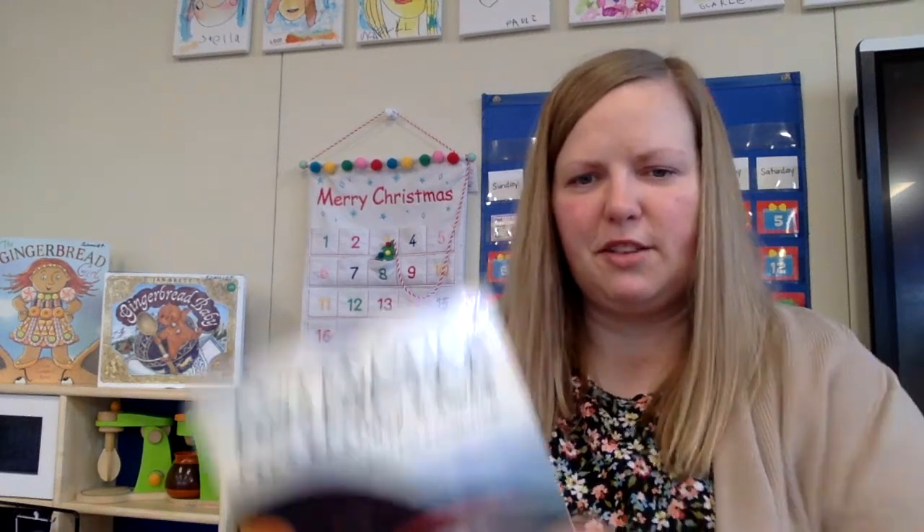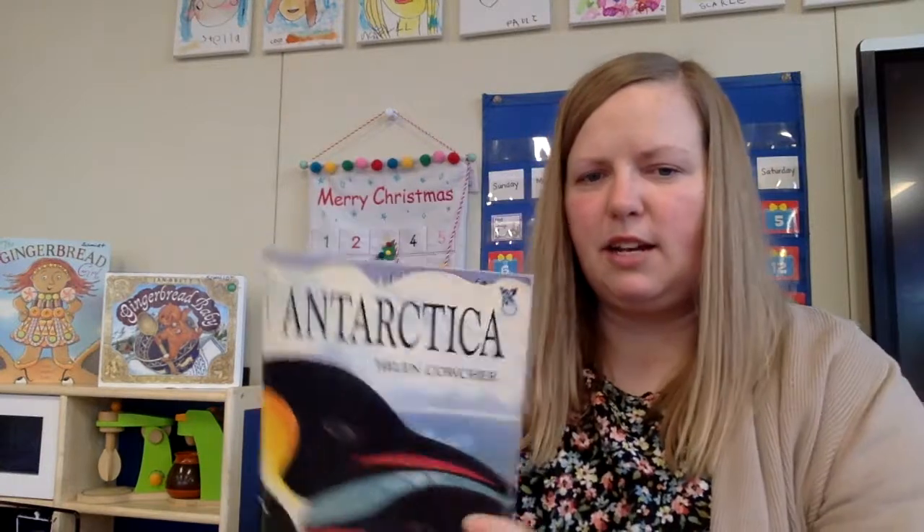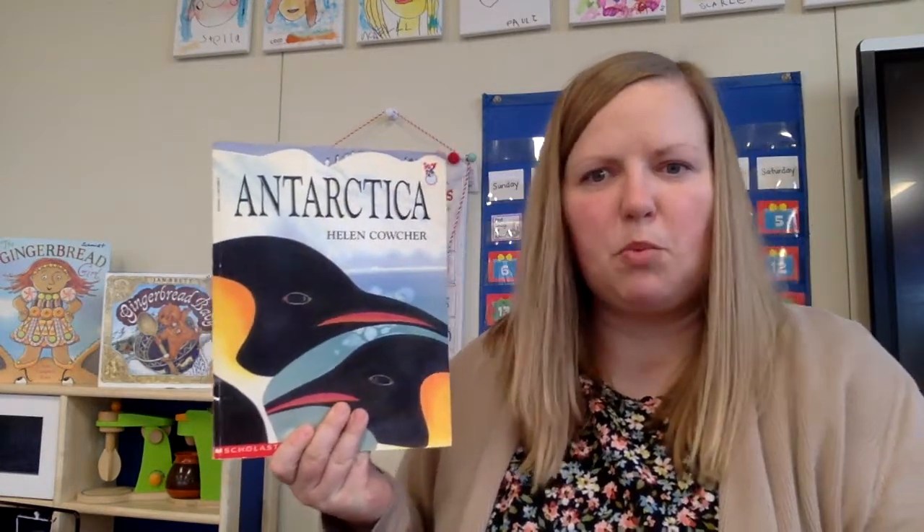Hi Kinder Friends, Ms. Schmidt here. I wanted to share this story with you. It's called Antarctica and it's about one of the polar regions. As you saw in the last video I did, there are two polar regions. There's the Arctic and Antarctica and both are different. Both have different animals. So I'm going to share this story with you.